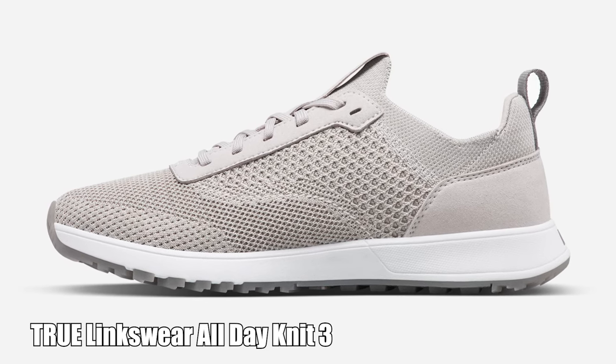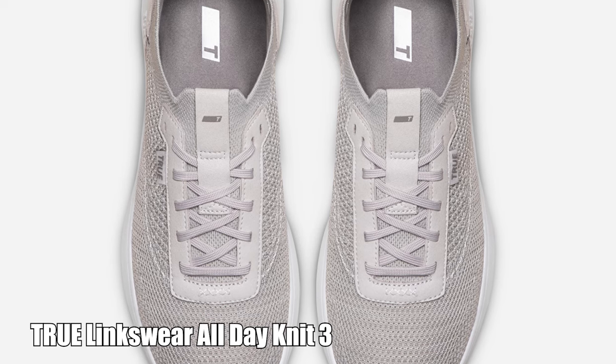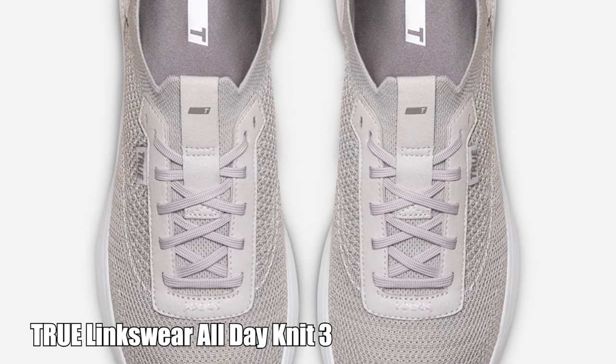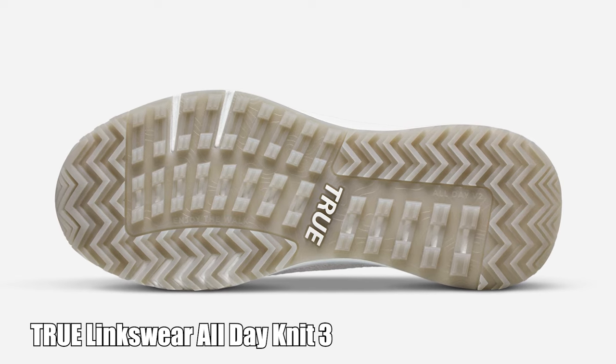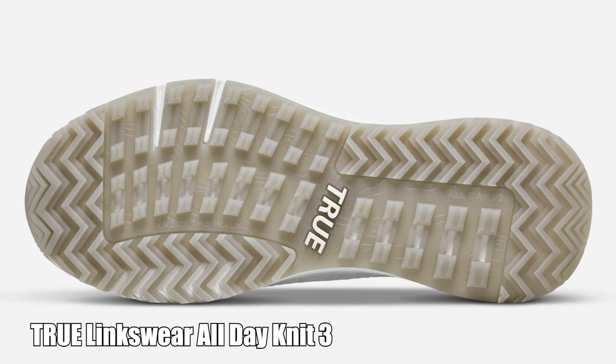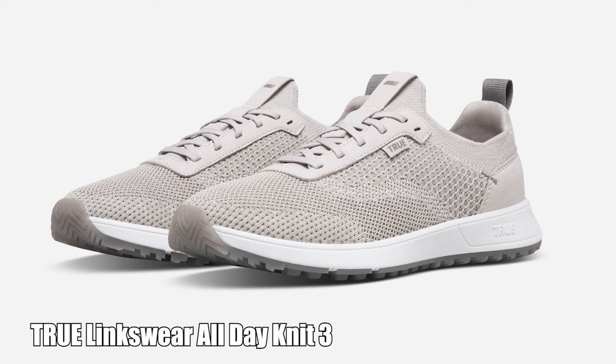The True Knit Threes are also super lightweight, but they also give you a ton of traction when you're out on the course, thanks to its V2 rubber outsole that was inspired by mountaineering boots. Take my word for it — you're not going to lose your footing in the True Knit Threes.